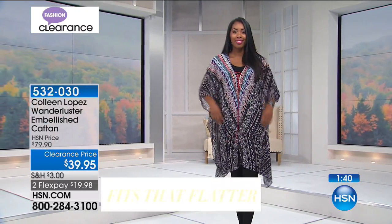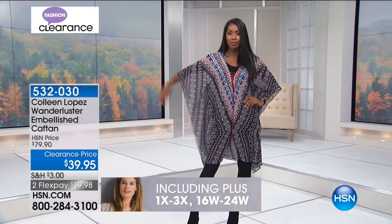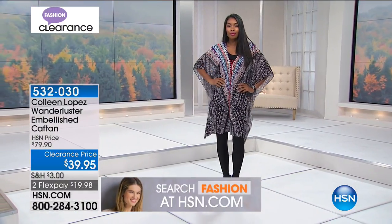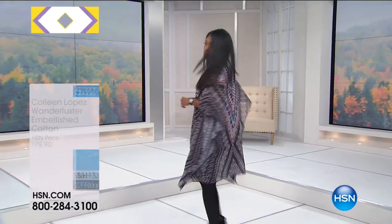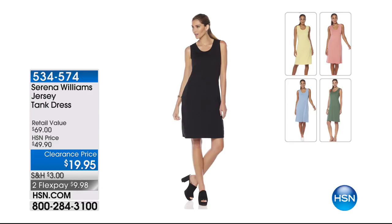Leave it to Colleen to give us just the right amount of embellishment, pattern, print, and very figure-flattering design. 50% off. Serena Williams still coming up — I love the tank dress. If you're looking for just a cute little tank dress you can throw on, this is it. For $19.95, it's on clearance on two flex pays. We have five different colors: black, yellow, green, blue, and pink. Serena is our superstar on the court, and she hits it out of the park for fashion too. Congratulations, Serena — she just had a baby girl.